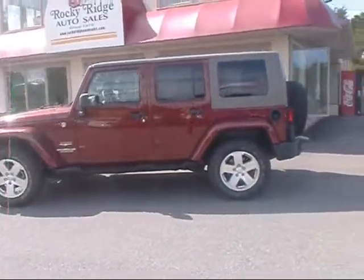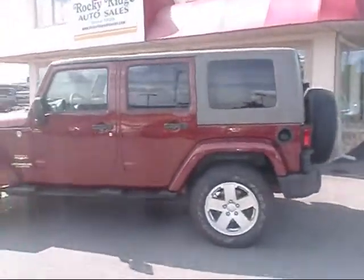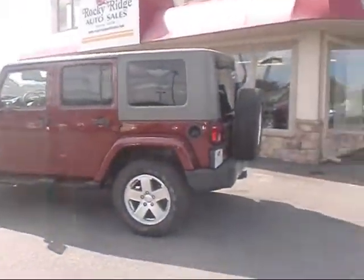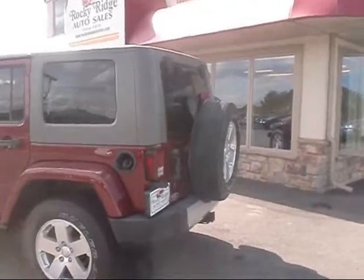Hey, thanks for checking in with us here at Rocky Ridge Auto Sales. We have a really nice 2008 Jeep Wrangler that we'd like to show you and do a short walk-around presentation.